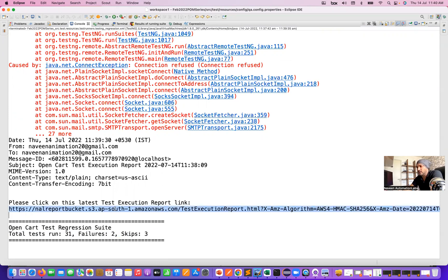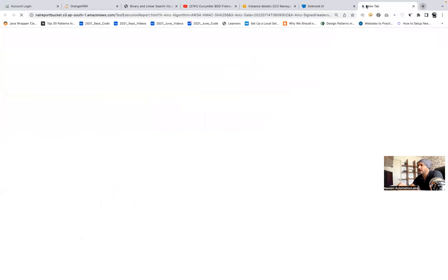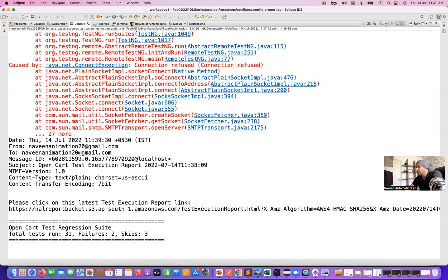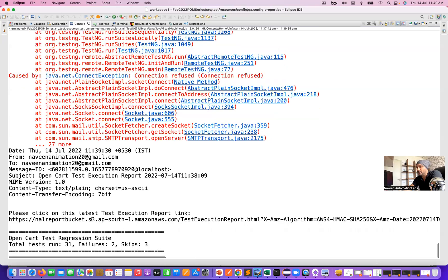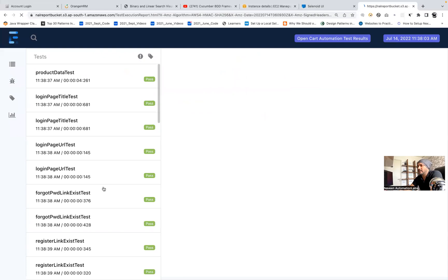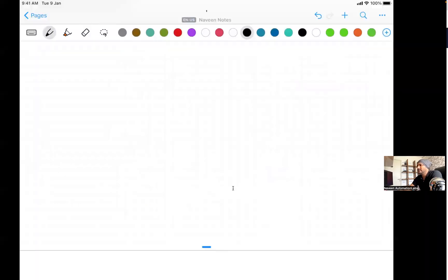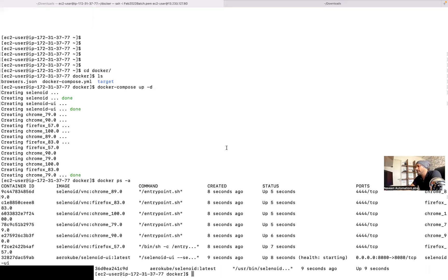Later on you can showcase: 'We are sending the test execution report through the S3 bucket as well.' This is the bucket report — you can open this particular report in a new tab and showcase everything, including how to send the email. The email is coming to my email ID with this particular link. It's marked as email sent. You can copy this URL and see the test execution report. This is my ExtentReport that we are generating, showing pass, fail, and skip counts. The same thing you can also set up with Jenkins — installed either on your local machine or on your AWS machine.